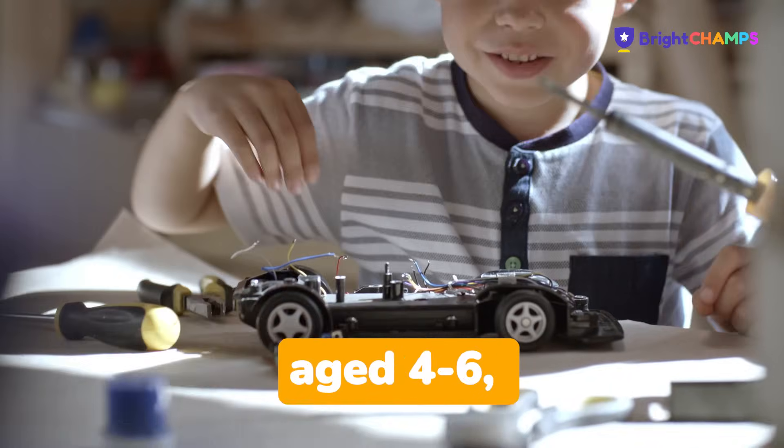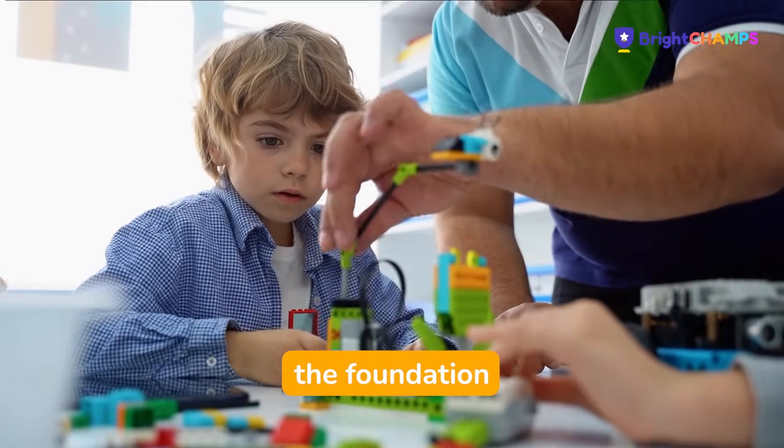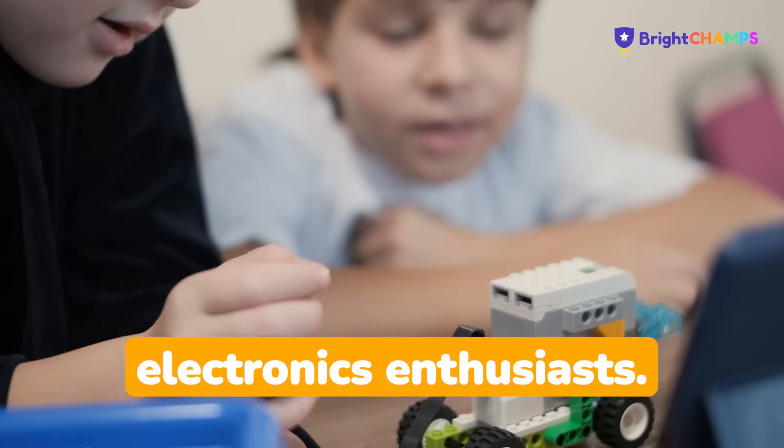For young explorers aged 4 to 6, robotics is introduced through our unique PITLESS method, which lays the foundation to become mechanics mavericks, gadget geniuses, and electronics enthusiasts.